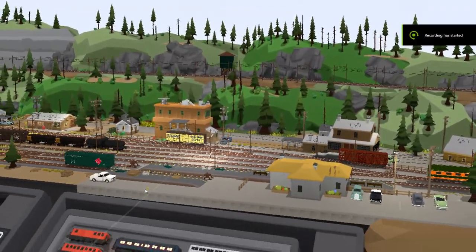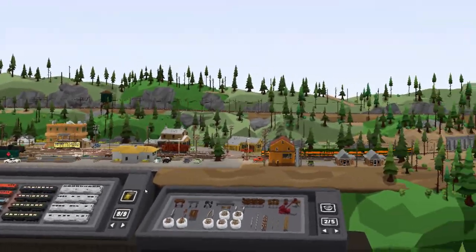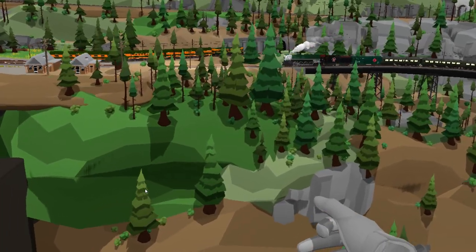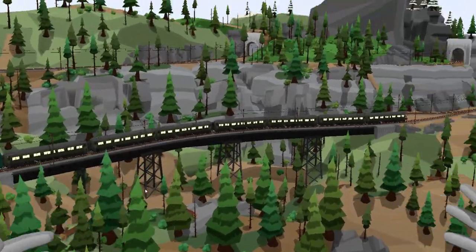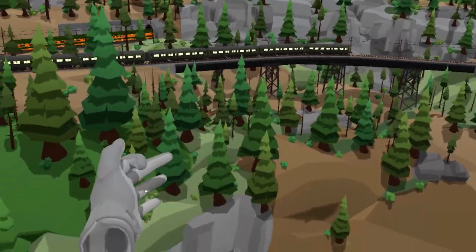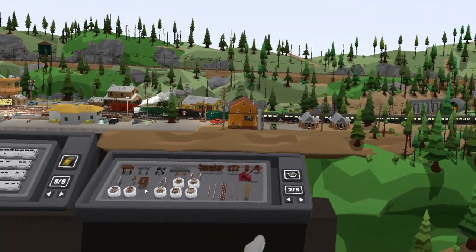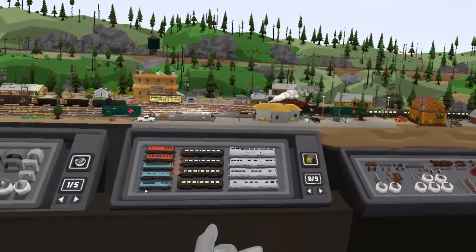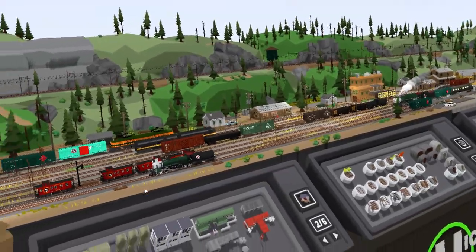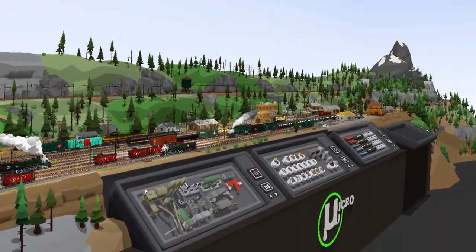What is up everybody, Michael Cosmologist back again with another layout overview video. I'm in the Rolling Line video game where you can play with model trains in virtual reality. This is a layout overview of a layout that I built modeling the HO scale Cascade Division Great Northern by Lee Marsh, as featured in the June 2020 issue of Model Railroader magazine.